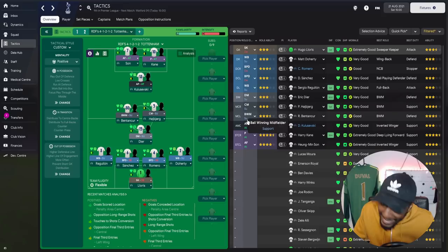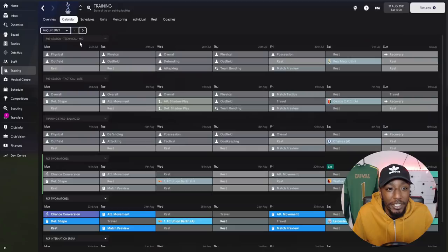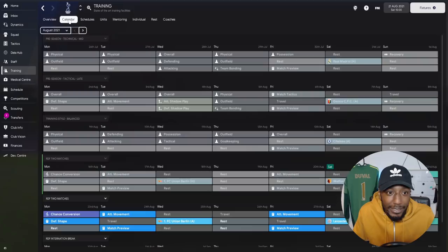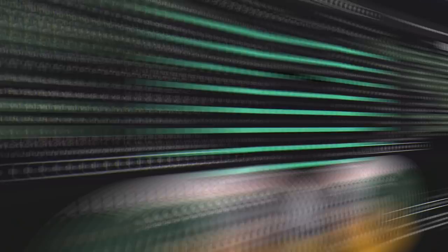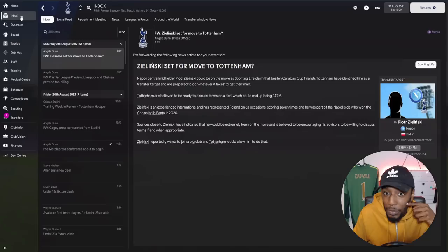That wraps up this perfect tactic for Tottenham Hotspur — a 4-4-2 diamond. Kane scores plenty of goals as we've already seen. Before the game, let me show you training: I don't leave it to the assistant manager — I set up full training schedules for the whole season in advance, covering one-match weeks, two-match weeks, and international breaks. For each player, I assign the exact position and role they play in the tactic — so Lloris trains as sweeper keeper on defensive duty, centre-backs as ball-playing defenders, and so on.